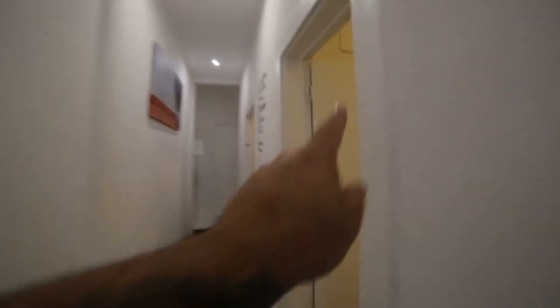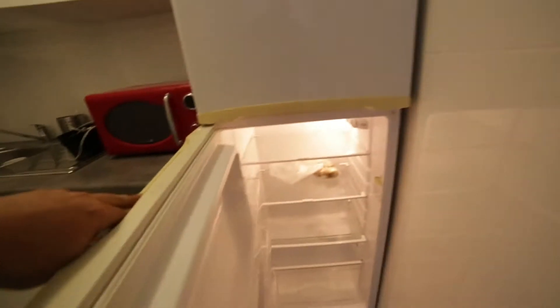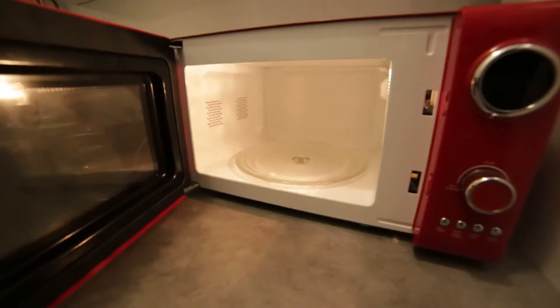Right here is bedroom number one, bedroom number two, bathroom, and the kitchen. The kitchen is fully equipped. Right here is the freezer and the fridge. This is the microwave, and there's storage.